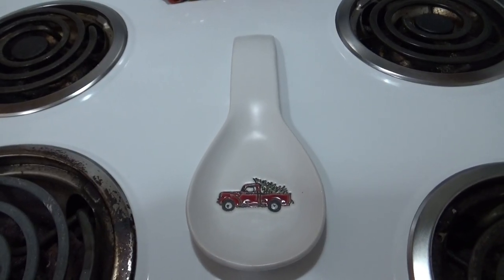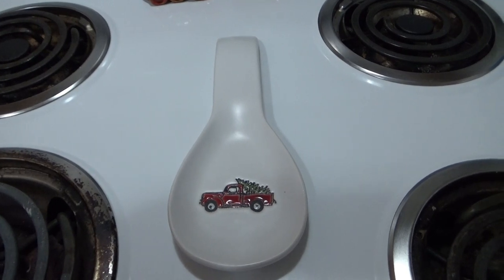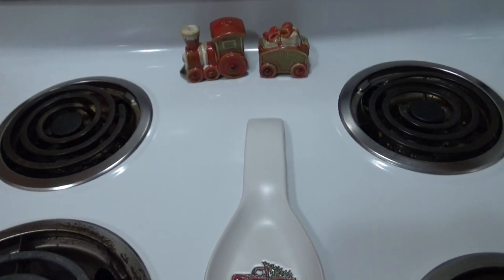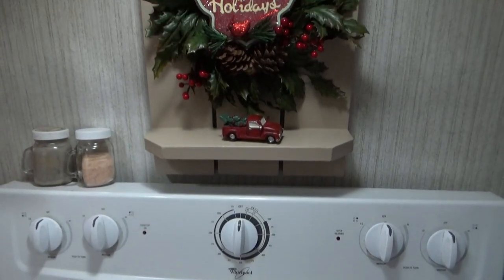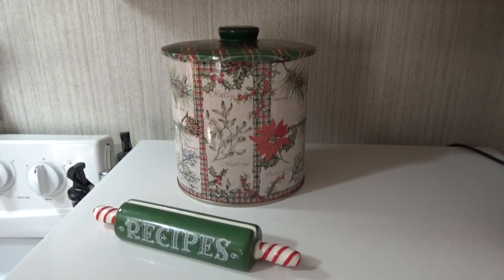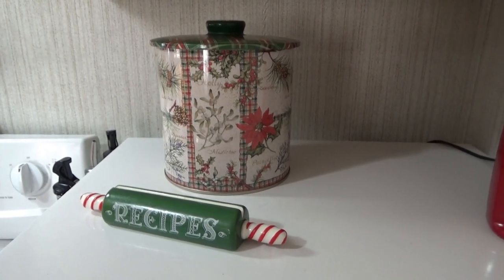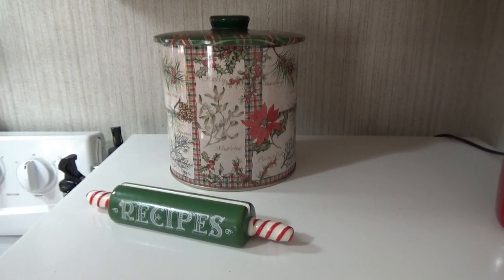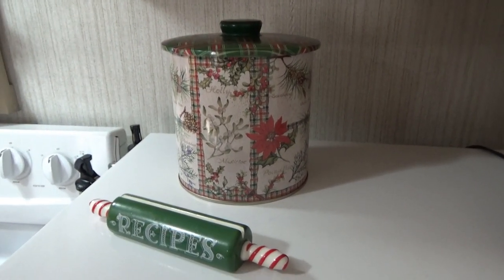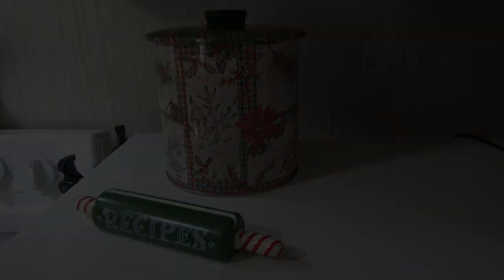I actually picked up this little spoon holder here with the red truck on it — I think I got this at Big Lots for a few bucks. On my microwave I put out this tin again that I used last year along with this little recipe holder. I just love these things, I think they're so cute up here. The red and green matches all the other red and green in here — you know me, I love my traditional colors — so I went ahead and set that out on my microwave.